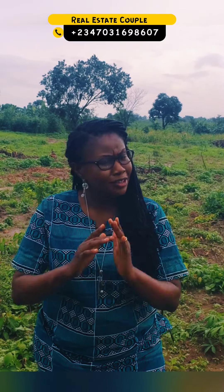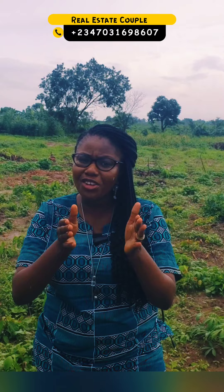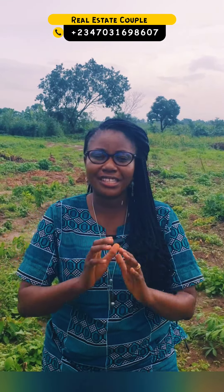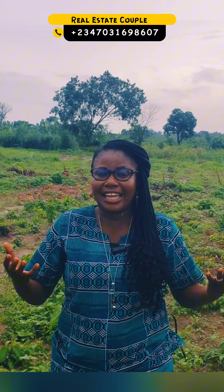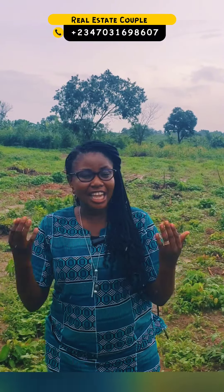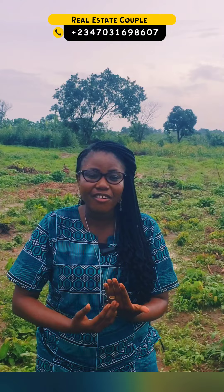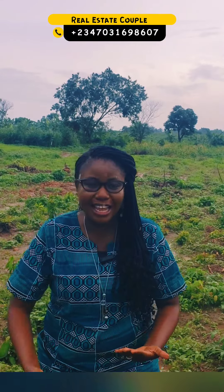Ibadan. Do I really need to invest in Ibadan? That could be your question, that could be your thought at this point in time. Yes, but as an investor, you need to understand the market trend. Lagos is getting so congested that investors are looking to migrate into the neighboring towns like Ibadan and Abeokuta.